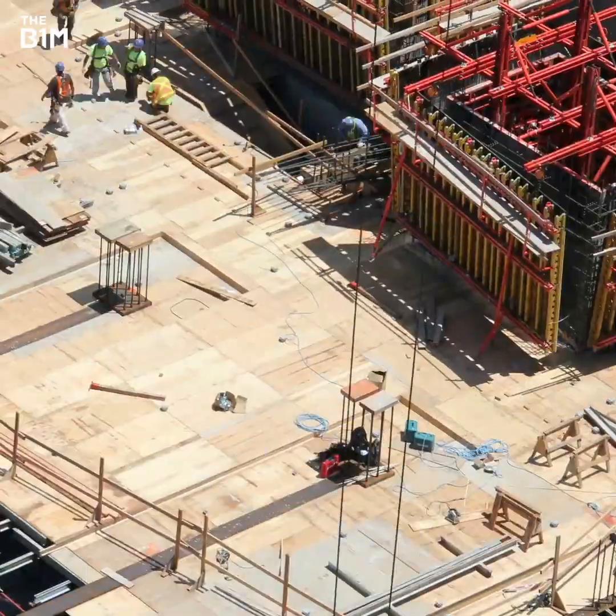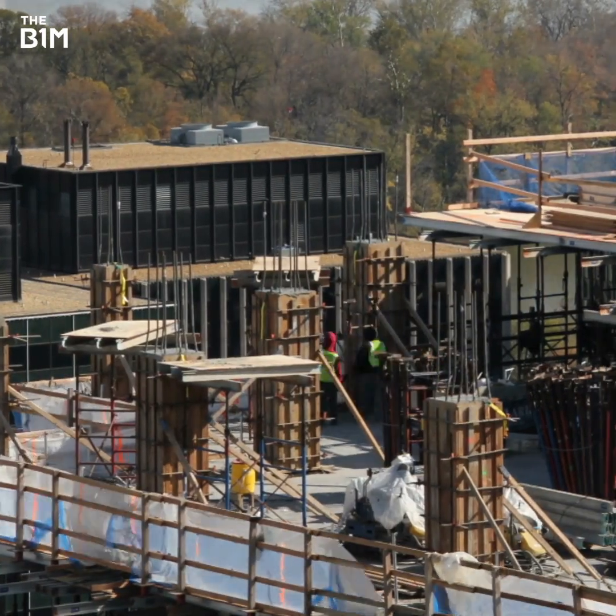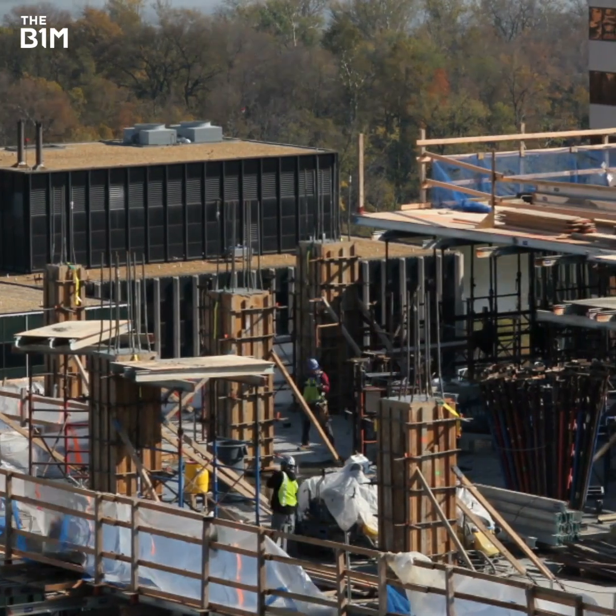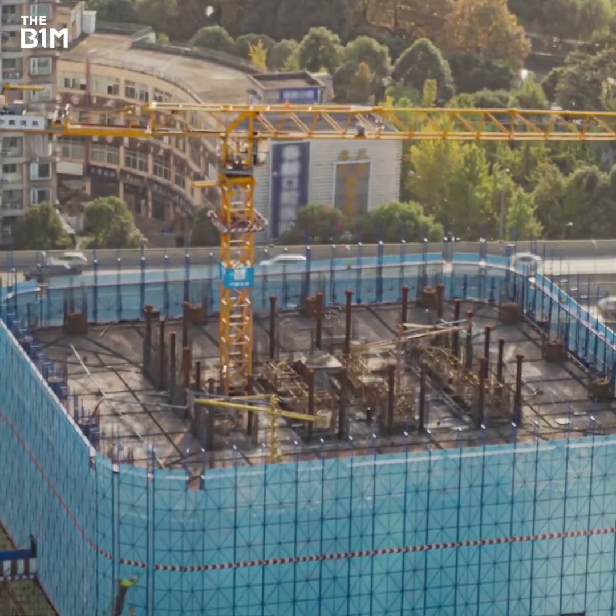There is a ton of coordination going on. There are things coming in from every direction. They're managing the logistics of all those deliveries, organising information so that it can be absorbed and processed by the people on site. That environment used to be physical, and these days it's about creating that virtual environment, that virtual experience where people can find the information they're looking for.